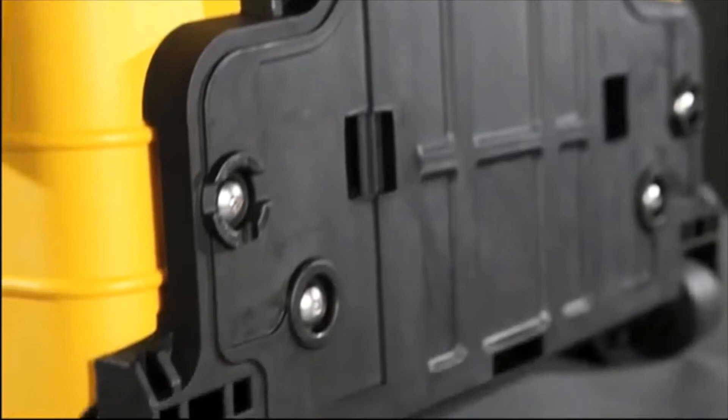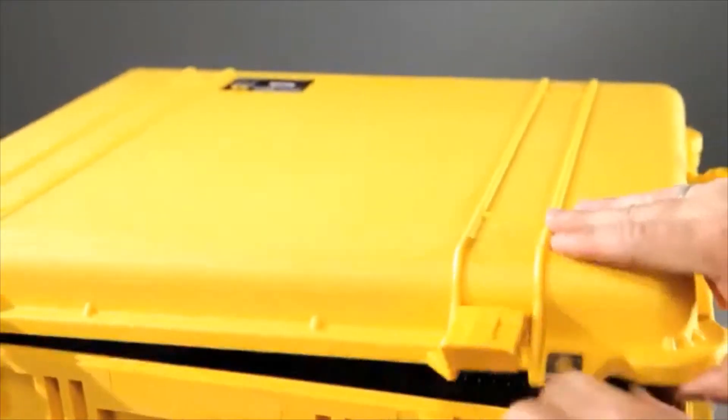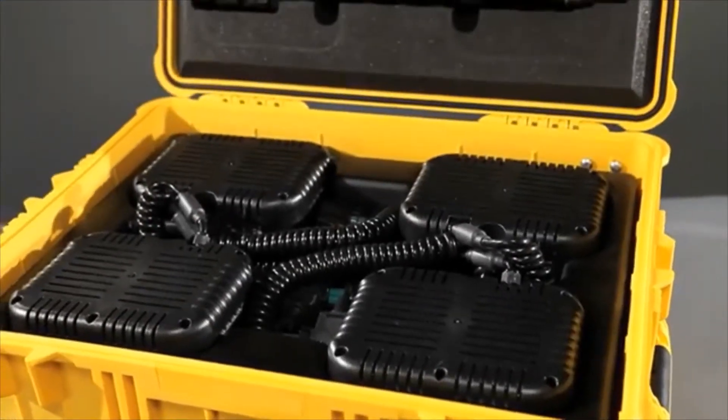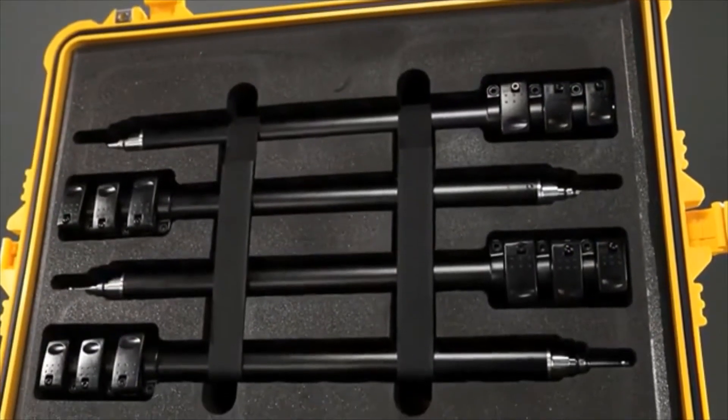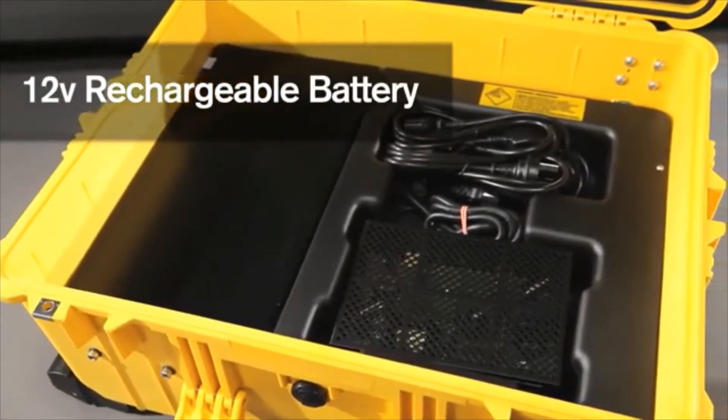The 9470 has durable polyurethane wheels for easy transportation. The light heads, telescopic poles and charger are conveniently stored inside the legendary Pelletuff case for ultimate storage and transport protection.